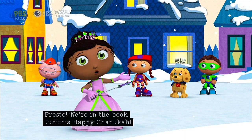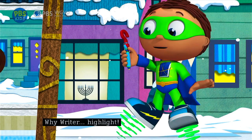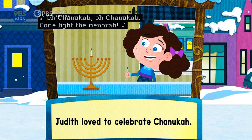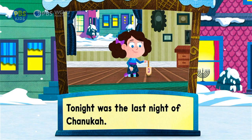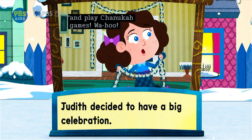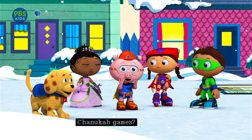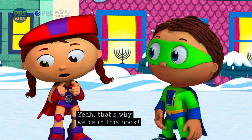Presto! We're in the book — Judith's Happy Hanukkah! Let's read! Y-Rider, highlight! Read with me: Judith loved to celebrate Hanukkah. Oh Hanukkah, oh Hanukkah, come light the menorah. Tonight was the last night of Hanukkah. I don't want Hanukkah to end! Judith decided to have a big celebration: I'm going to hang Hanukkah decorations, and make Hanukkah food, and play Hanukkah games! Woohoo! Judith can show us all about Hanukkah — that's why we're in this book! Also because it's my favorite!